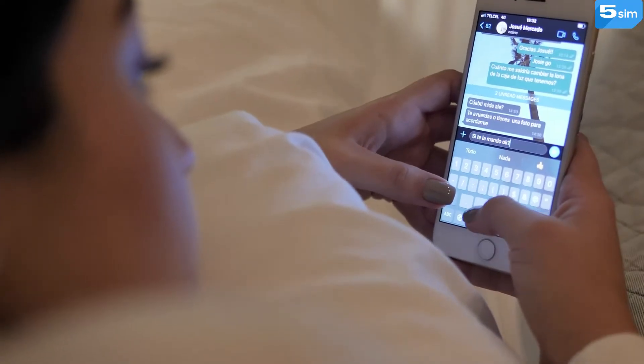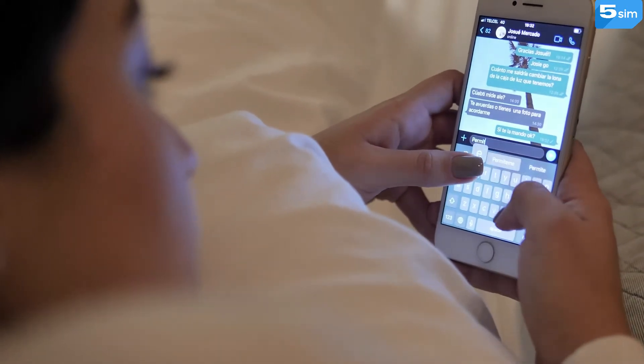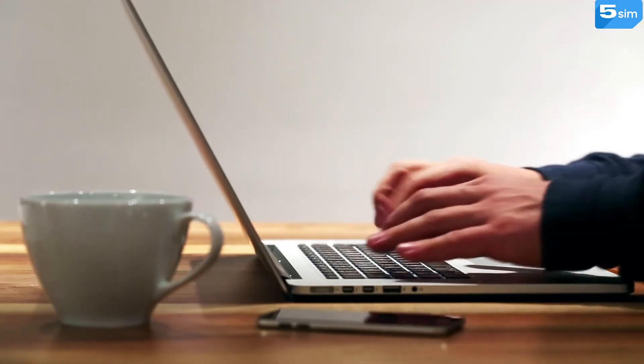Not unimportant is the fact that clients can communicate with you through standard WhatsApp, even if you use the business version. Thus, WhatsApp Business is an excellent addition to the tools of any business activity. It is quick and convenient to interact with clients with its help.